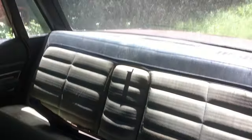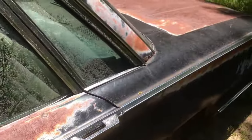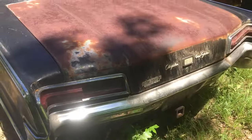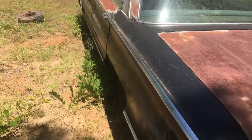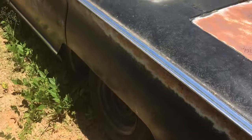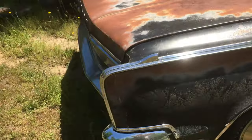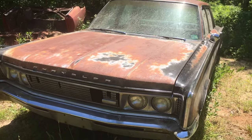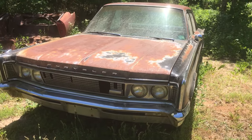It's a good parts car but needs brake work, so it can't be driven out of here. Not too bad of shape — I have the skirt for it in the back seat. It's a 1966 original 440 motor, running engine, clear title. Let me know.